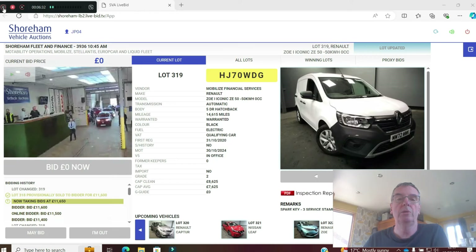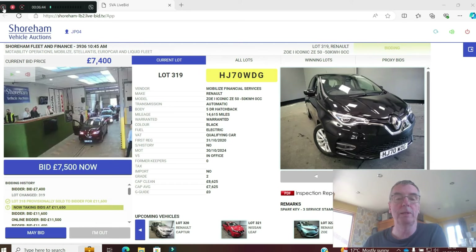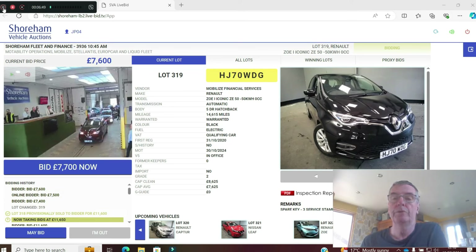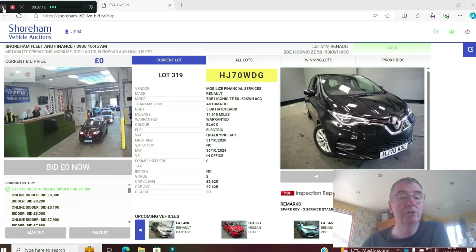The Zoe Iconic 50kWh. The Iconic trim doesn't include rapid charging — you'd have to check. 14,000 miles on a 70 plate. Guide is £8,625. Grade two — virtually out of the box. Up to £8,300. It's got a 50kWh battery but no rapid charging according to the description. Sold at £8,300 — ideal if you're not doing massive mileages and don't need rapid charge capability.